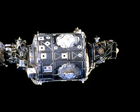The Unity connecting module, also known as Node 1, was the first U.S.-built component of the International Space Station. It is cylindrical in shape, with six berthing locations: forward, aft, port, starboard, zenith, and nadir, facilitating connections to other modules. Unity measures 4.57 meters in diameter, is 5.47 meters long, made of steel, and was built for NASA by Boeing at the Marshall Space Flight Center in Huntsville, Alabama. Unity was the first of three connecting modules; the other two are Harmony and Tranquility.